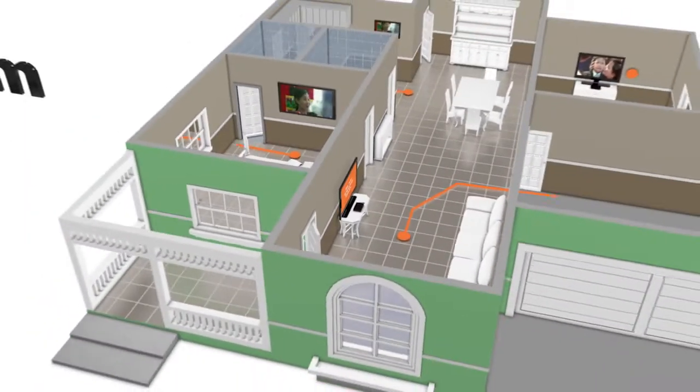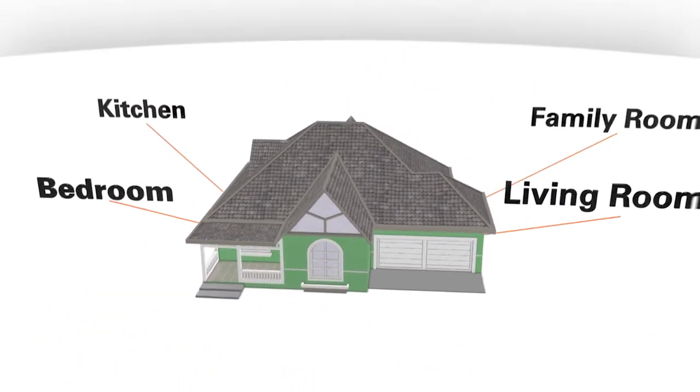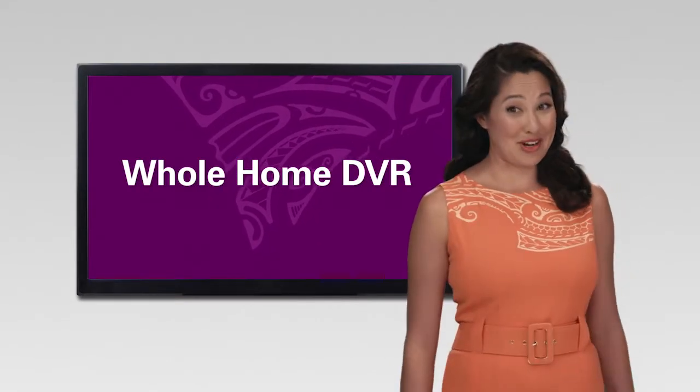And with Hawaiian Telecom TV, pay one low price and get the same channels and features on every TV in your home with a set-top box. If you're like me, you never want to miss one of your favorite shows, and I have a lot of favorites.